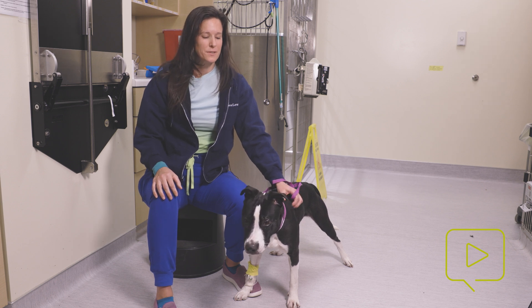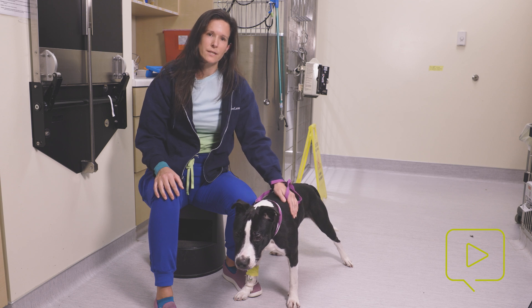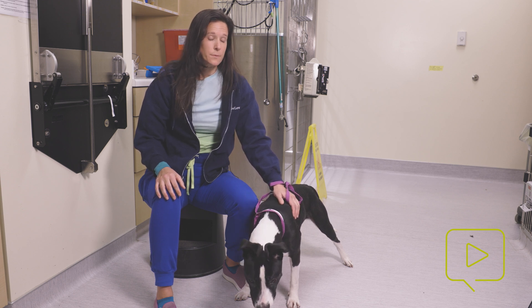My name is Dr. Hannah Marshall. I'm one of the critical care specialists here at Dove Lewis, and today we are going to be talking about my patient here, Freya, who we think is dealing with tetanus.